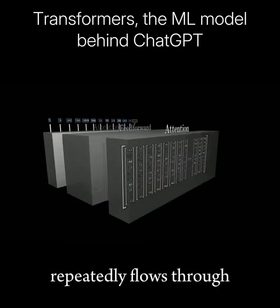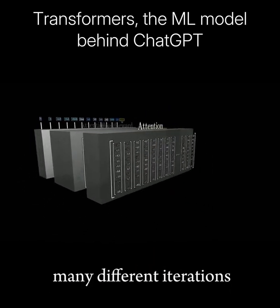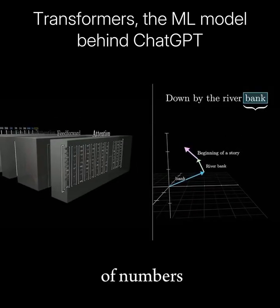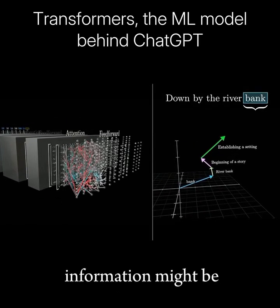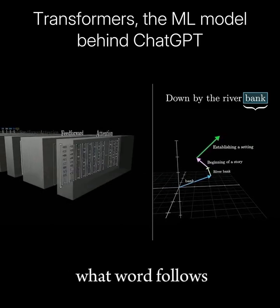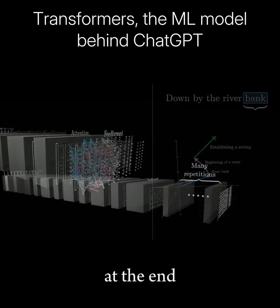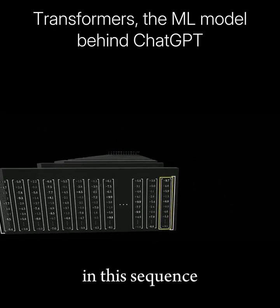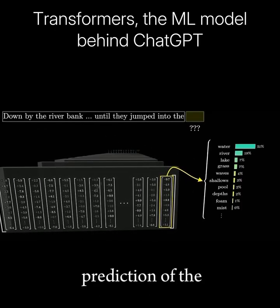All of this data repeatedly flows through many different iterations of these two fundamental operations. The hope is that each list of numbers is enriched to encode whatever information might be needed to make an accurate prediction of what word follows in the passage. At the end, one final function is performed on the last vector in this sequence to produce a prediction of the next word.